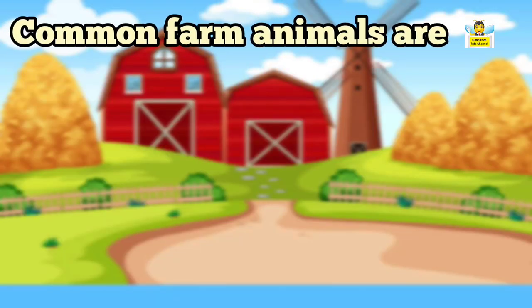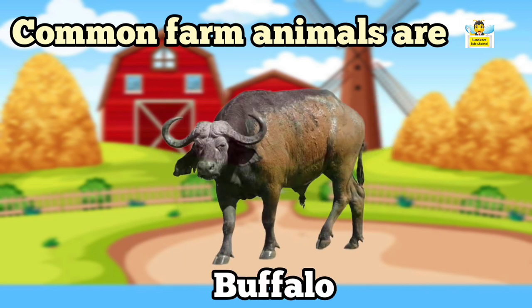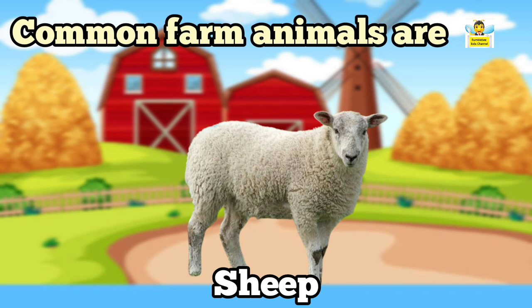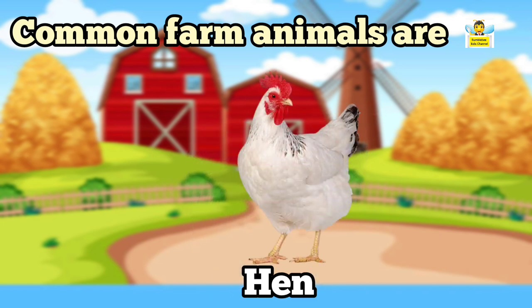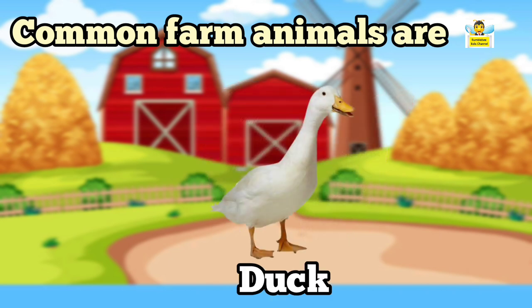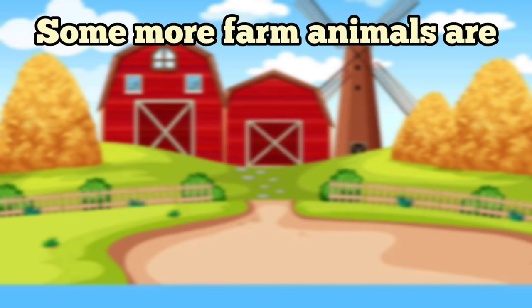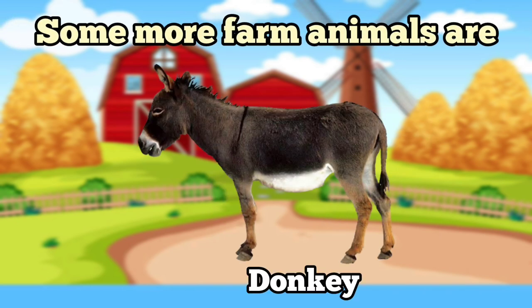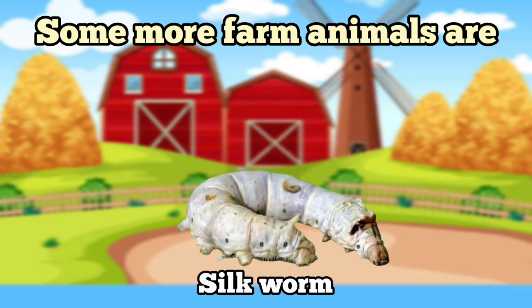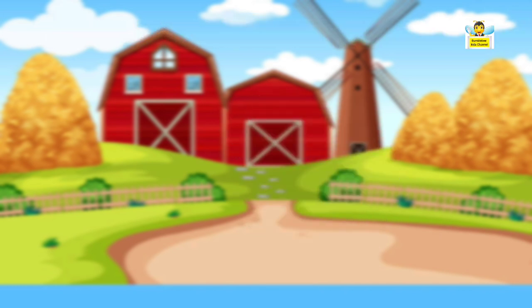Common farm animals are cow, buffalo, goat, sheep, hen, pig, duck, and horse. Some more farm animals are donkey, camel, silkworm, and yak.